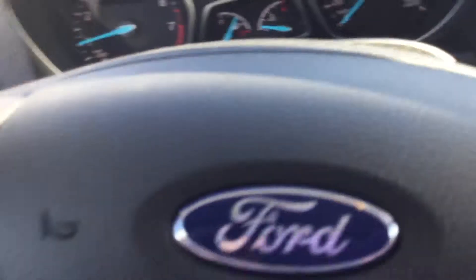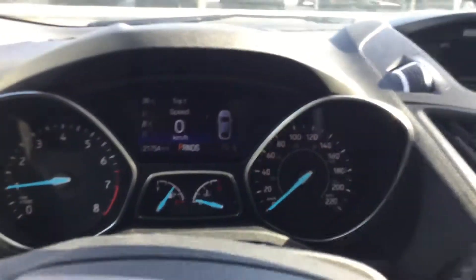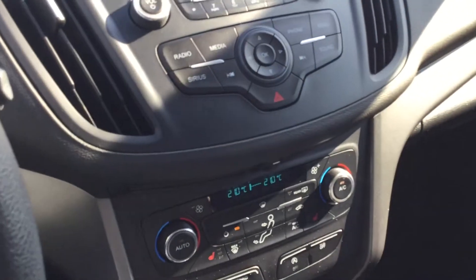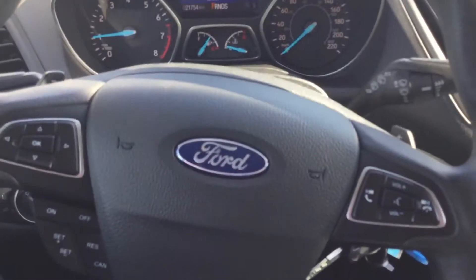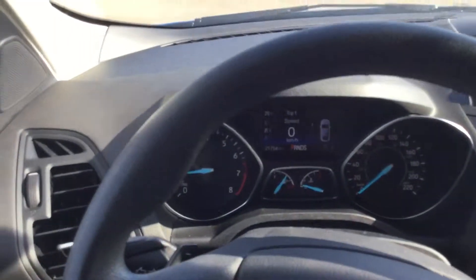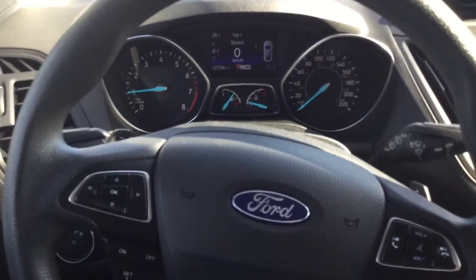Power locks, as you can see, has 21,000 kilometers on it, heated seats, AC, backup camera. Trevor, any questions please feel free — you got my email and my phone number. Have a great day, talk soon.